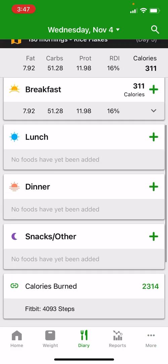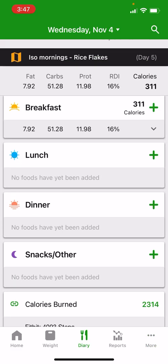By default when you're on the free tier you just get these four different meal types: breakfast, lunch, dinner, and snacks/other, which is where you add all the other meals that go into your day. But if you're someone that eats multiple snacks or takes in food at regular intervals through the day, you'll probably find that three to four meal headings in your food diary may not be enough — and that's where this feature is really good for you.